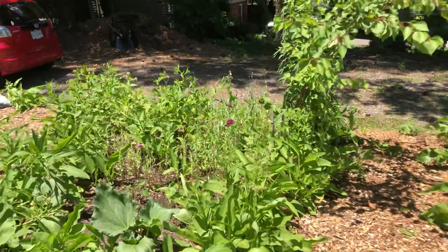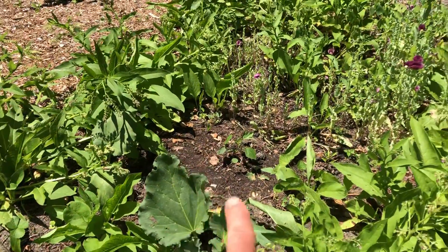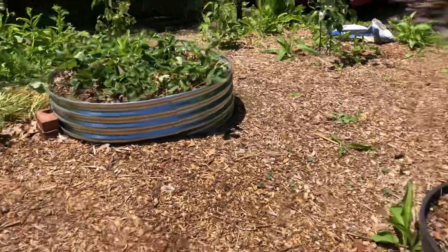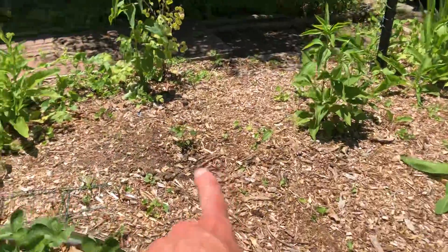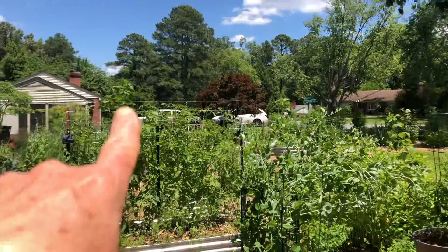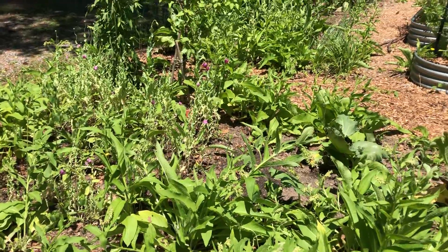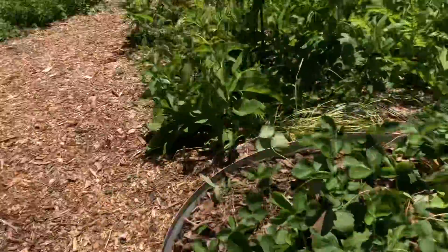I just put in a roselle hibiscus — I put in two of them. I put one right there and another one over here. They did really well out in the garden by the street last year. This area gets kind of dry, you can see by the way the poppies are growing there, but that's okay — I can mulch and get that better.